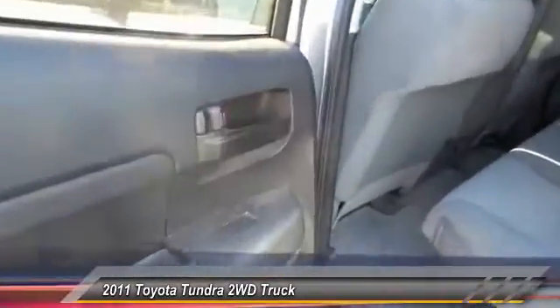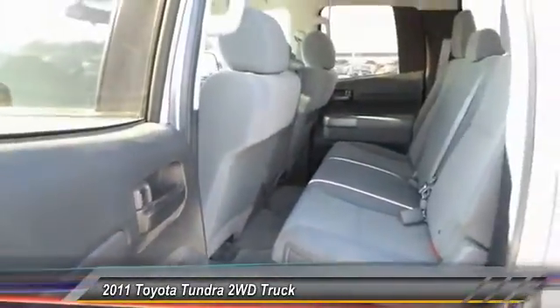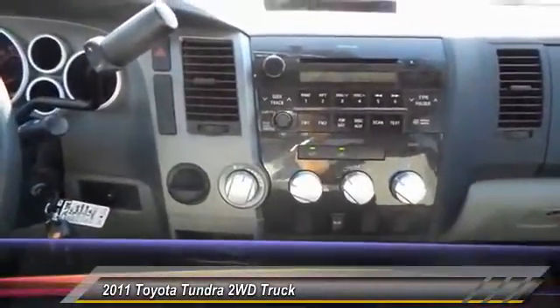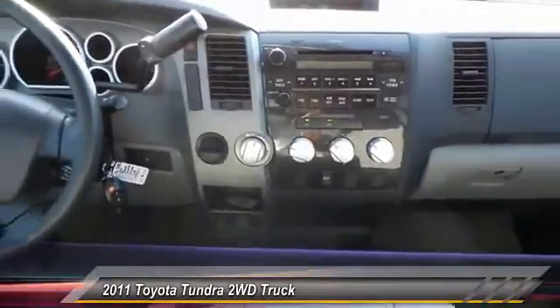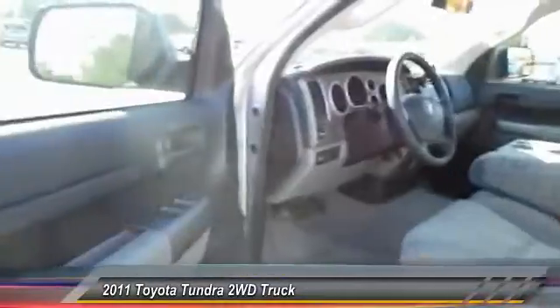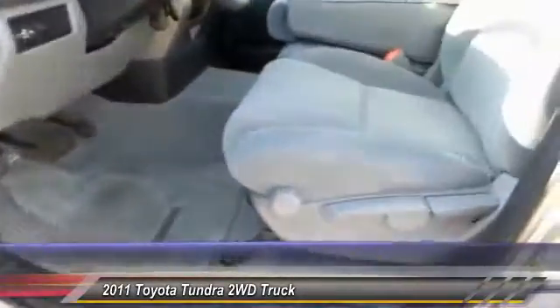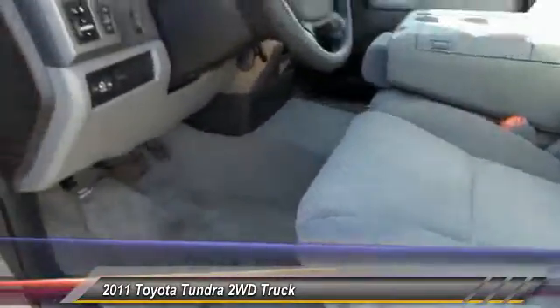This vehicle has less than 50,000 miles. Here are some of this vehicle's great options: keyless entry, traction control, automatic stability control, center armrest, power windows, power door locks, dual front airbags, dual zone climate control, and center control.